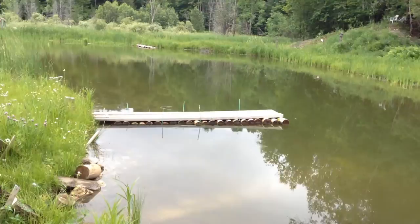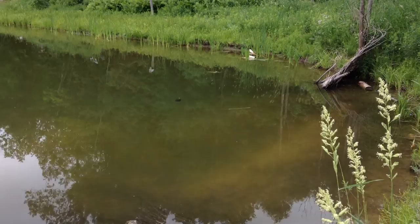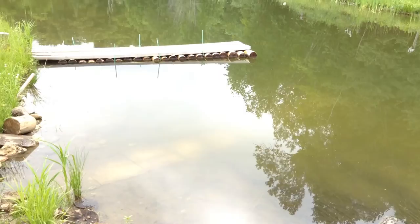And here's the pond. Oh, look at the big turtle out there — he's really grown. He was just a tiny thing. He saw me.